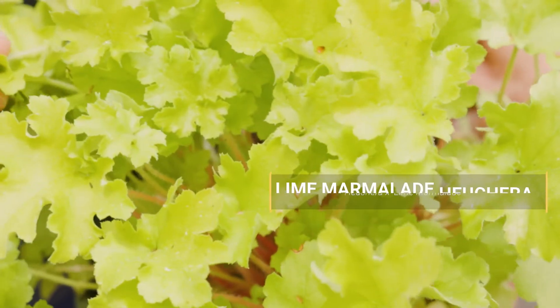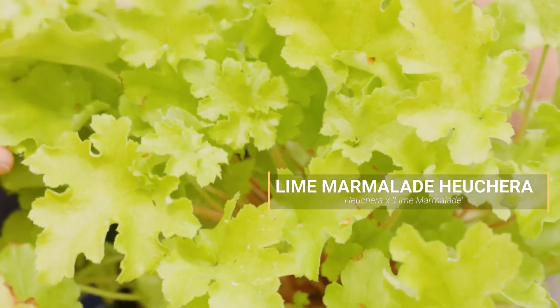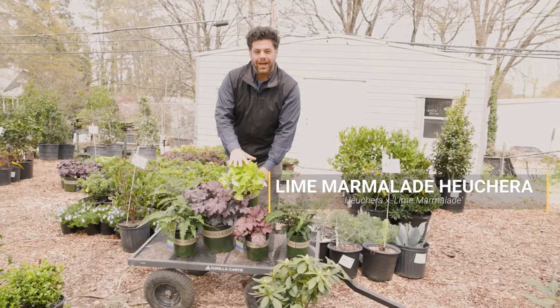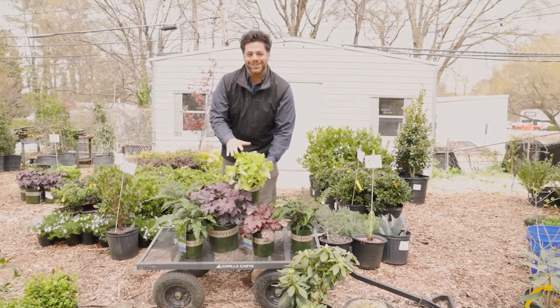It only gets about 10 or 12 inches high, goes a little wider — 24, 28 inches. But look at that pop of color for this Lime Marmalade Heuchera. Give it a try in your shade garden.